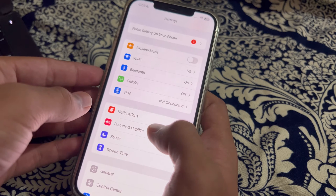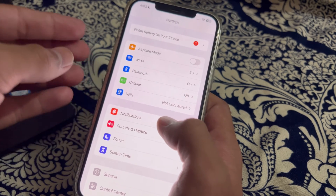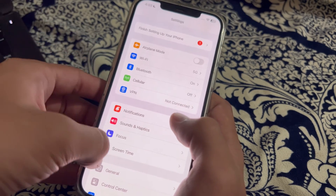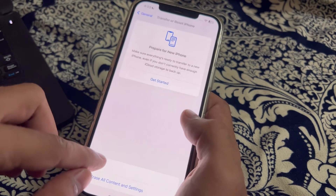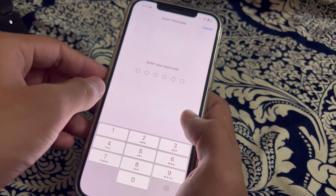If you are still facing the issue after trying all of these steps, I suggest you reset your network settings on your iPhone. To do this, go to Settings, scroll down and tap on General, then scroll down and tap on Transfer or Reset iPhone, tap on Reset, then tap on Reset Network Settings, enter your passcode, and the issue should be fixed.